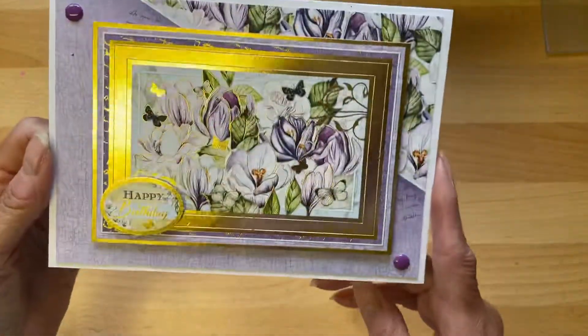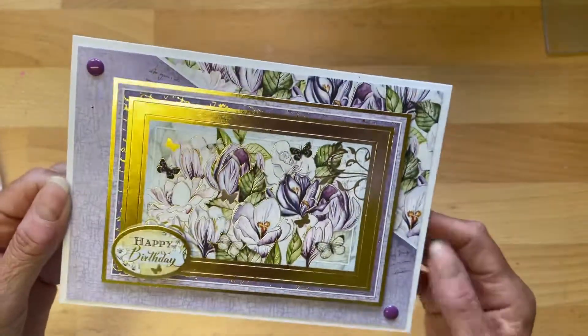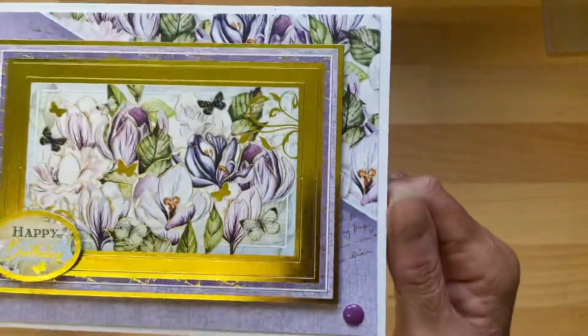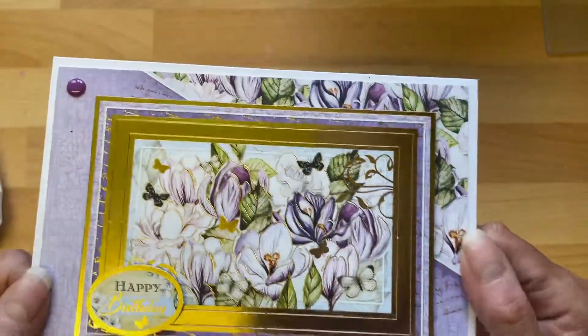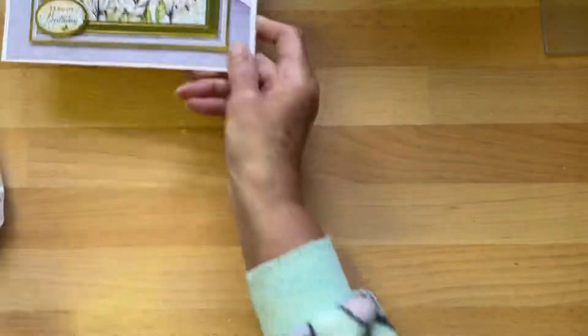What a sweetheart you are. This is the beautiful card. I have shown this card before — I showed all the cards when I came back from holiday. I don't think it's picking it up, but it's like mauves, shades of purple and that. It's beautiful, all layered up, absolutely beautiful, and some little enamel dots. Thank you, Mel.